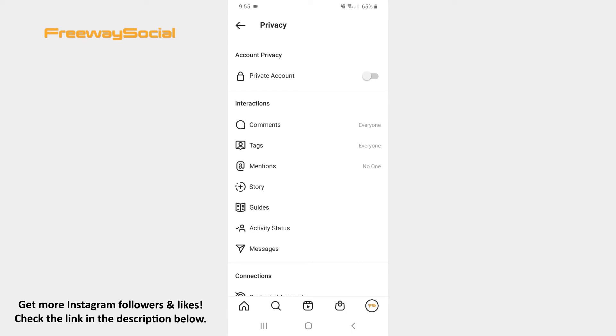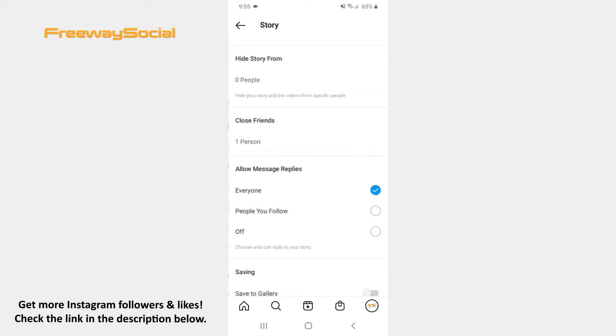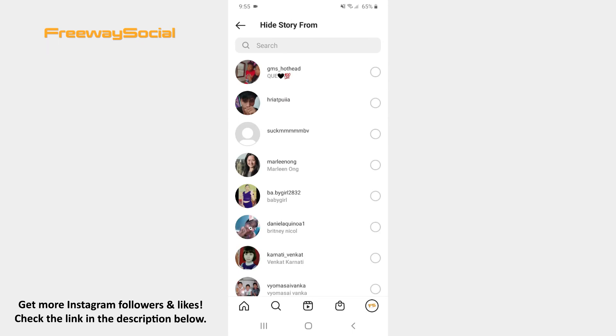Press on the Stories section in order to open it. Hit the number of people next to the Hide Story From option. Now choose the users you want to hide your stories from.